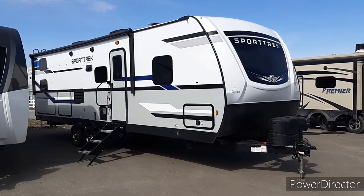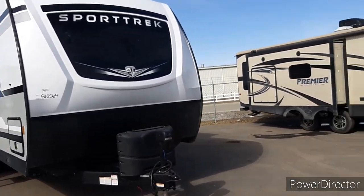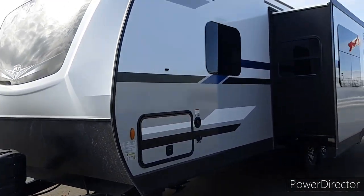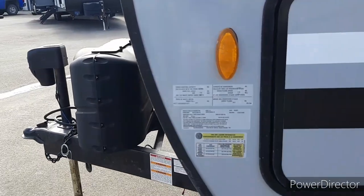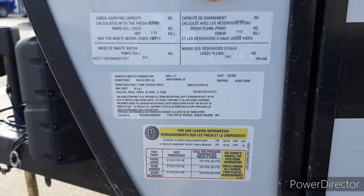I'm here at Woody's in Saskatoon — they finally have a 281 VBH by Sporttrek, which is most likely going to be the next camper we are going to buy because it tows with our Expedition. Let's go check it out. This might be our next camper. Here are all the weights. Anybody who follows the page knows I am a really big fan of Sporttreks.